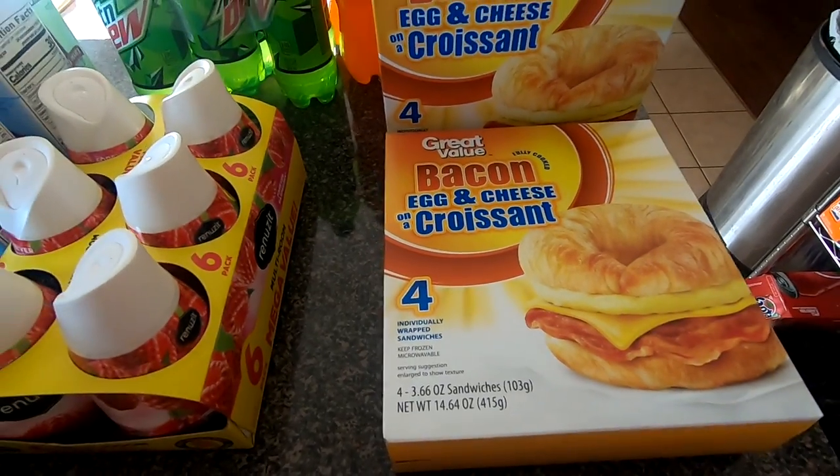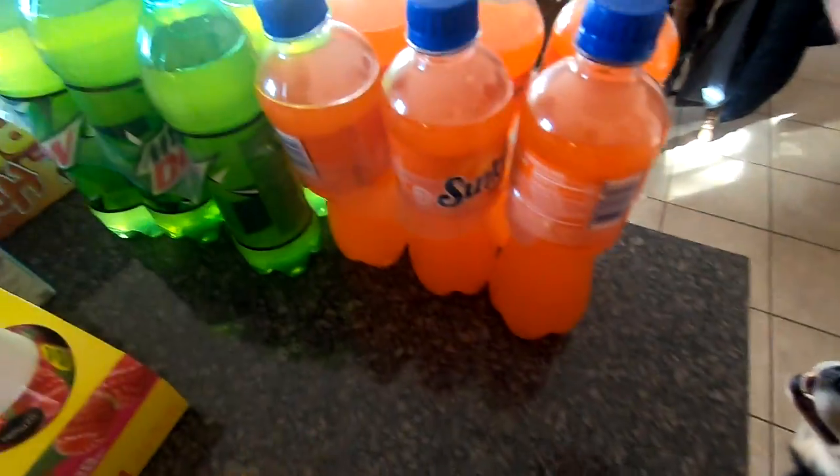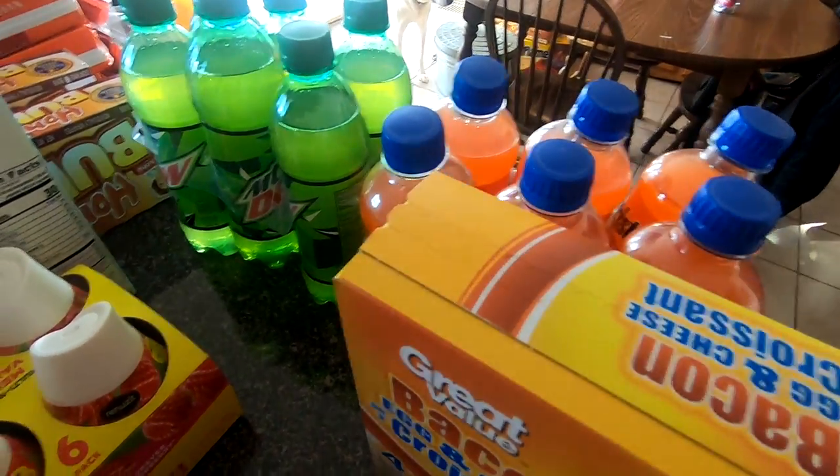Then we have Sunkist and Mondeau — hopefully this will be some of the last that I buy of that.